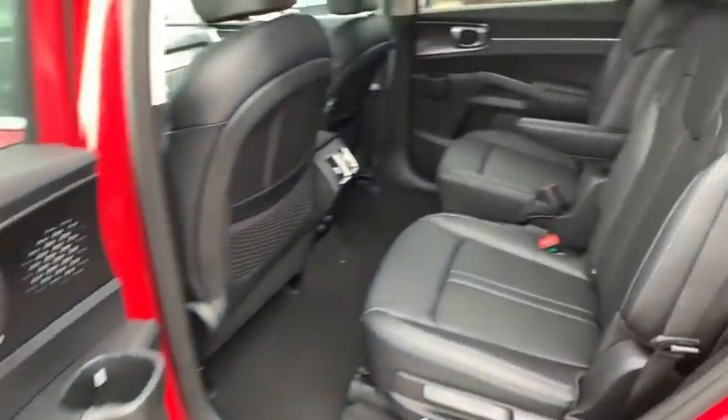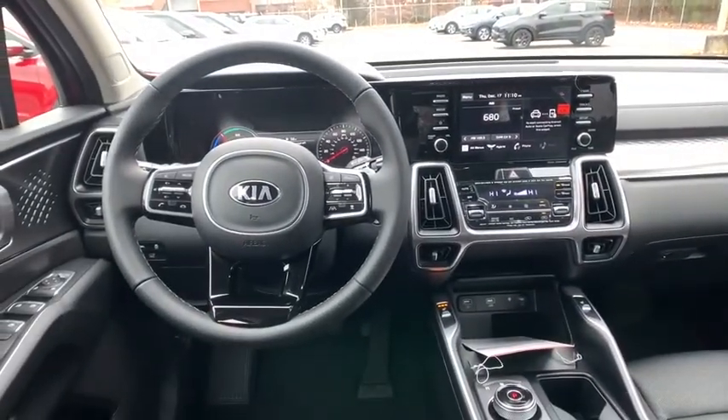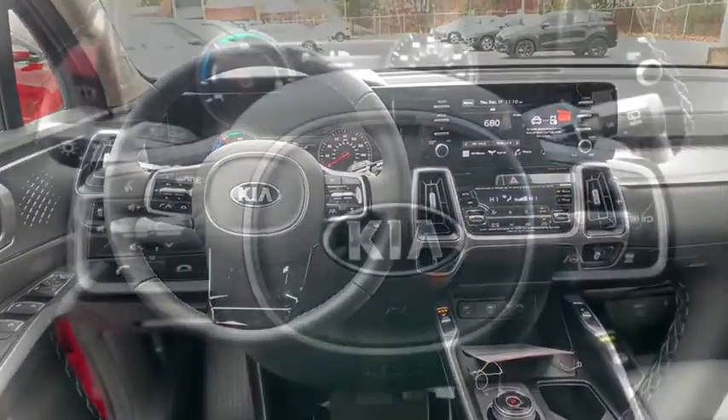AM-FM stereo radio, rear defrost, fog lamps, security system, passenger airbag, child safety locks, MP3 player, auxiliary audio input, brake assist.